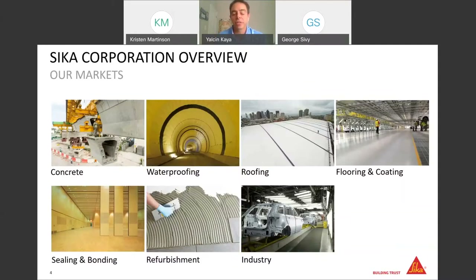The Industry segment handles all kinds of manufacturing industries such as automotive, bus, heavy truck, marine, and many more. In addition to that, we have concrete, waterproofing, roofing, coating, flooring, sealing and bonding, and refurbishment. Those are the core areas that we deal with at CECA, and every area has its own markets, customer groups, and product range.